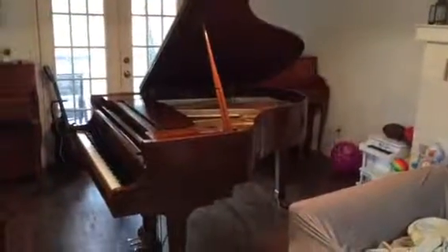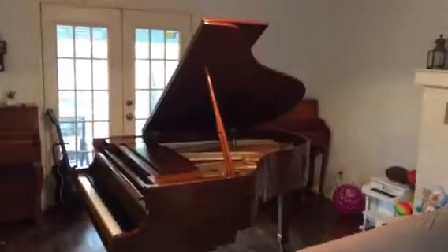Right, up for sale here we have a dark walnut Kawai KG2C. I'll put the music desk down — let me put that back up.